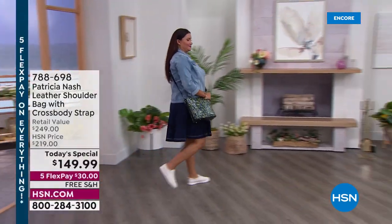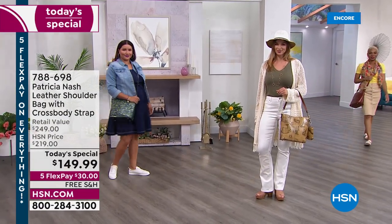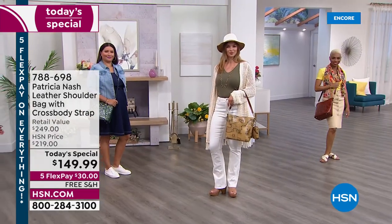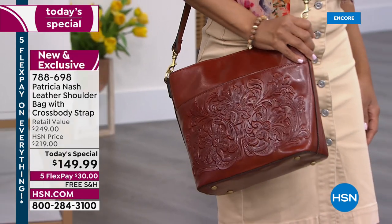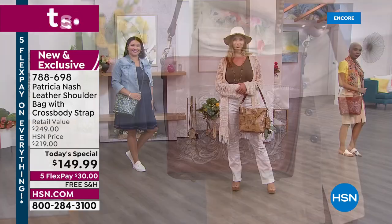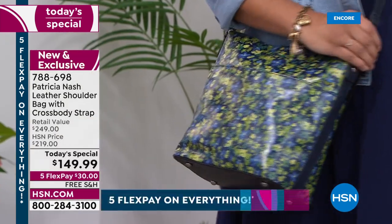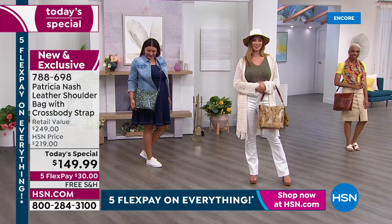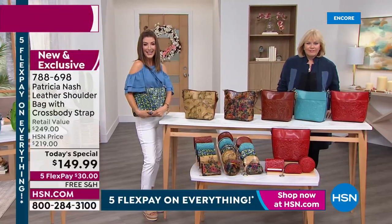We're obsessed with style this weekend and we are obsessed with Patricia Nash. If you love genuine leather handbags, if you love that vintage old world European style, tooling, details, and fun vintage prints, you're in the right place. It's a brand new today special from Patricia Nash — a new style, new bag, new silhouette, new prints, and a killer price under $150 for a genuine leather tote bag.